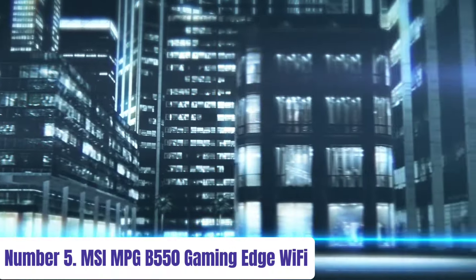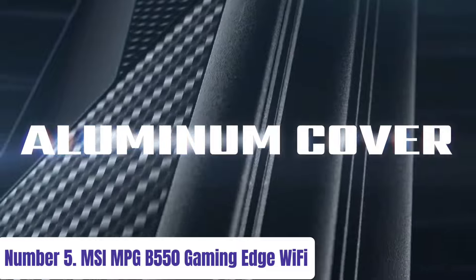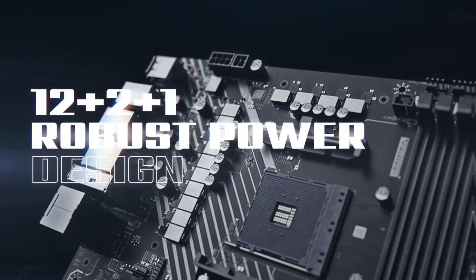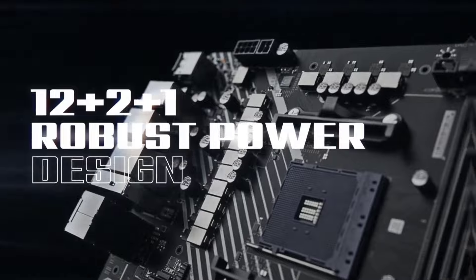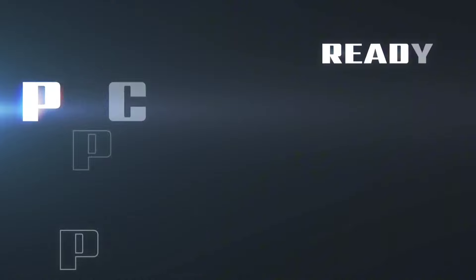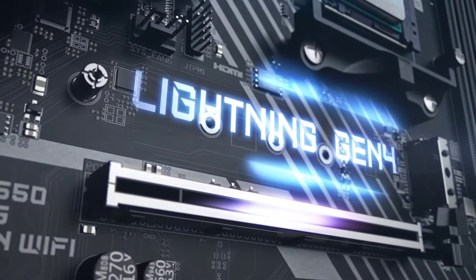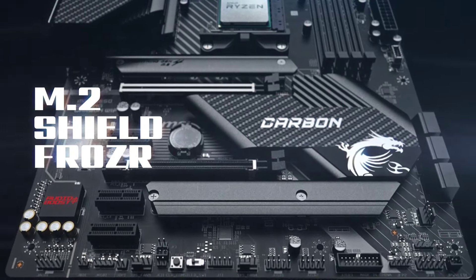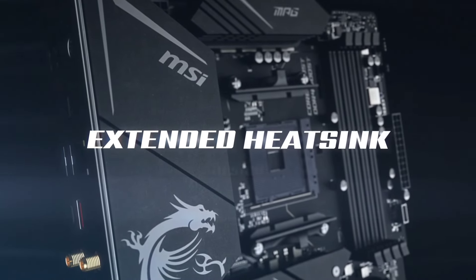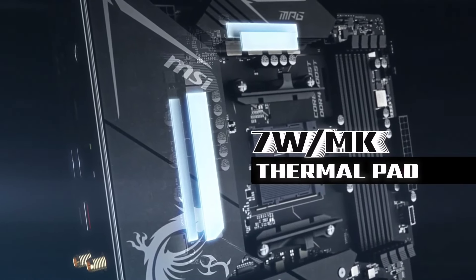Number 5: MSI MPG B550 Gaming Edge Wi-Fi. The MSI MPG B550 Gaming Edge Wi-Fi motherboard stands as a pinnacle of gaming performance and versatility. Engineered with the latest B550 chipset, it unleashes the full potential of AMD Ryzen processors, ensuring seamless gaming experiences and multitasking capabilities. Equipped with robust power delivery components, including an extended heatsink design and premium thermal pads, this motherboard keeps temperatures in check even during intense gaming sessions. Its support for PCIe 4.0 enables lightning-fast data transfer speeds, ideal for high-performance SSDs and graphics cards.